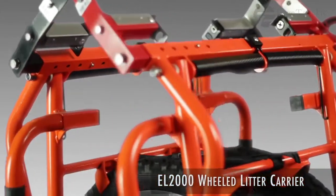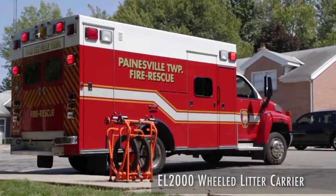When not in use, the litter carrier is easily folded up and the wheels secure within.